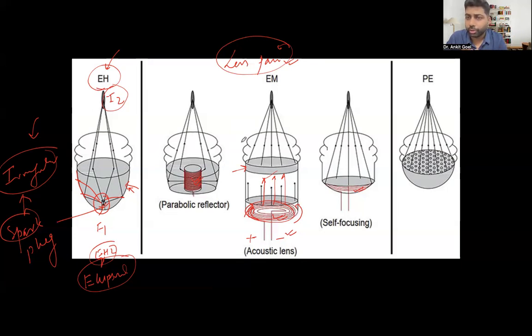Piezoelectric lithotripsy uses piezoelectric crystals which generate waves transmitted through inbuilt spherical mirrors, radiating them to the stone. The waves are very uniform. You can perform it without anesthesia — it is the least painful of the three — but it is expensive.